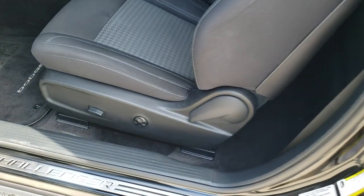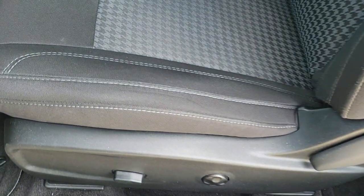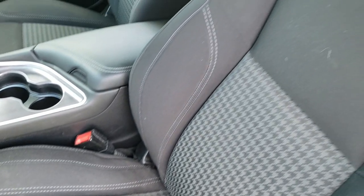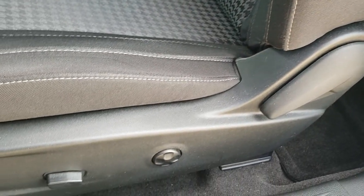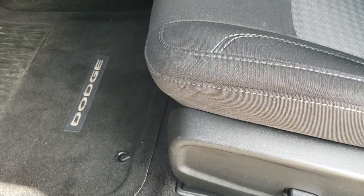Inside, the RT package gives you the black cloth interior. There are no rips, there are no tears on the seats — very nice condition. You do get side curtain airbags, driver side lumbar, and factory floor mats throughout.